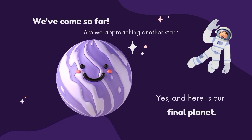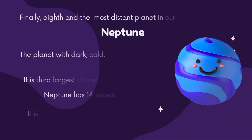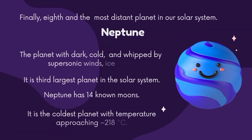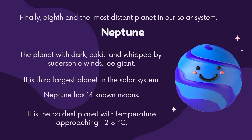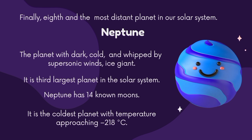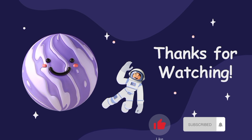Here is our final planet — the eighth and most distant planet in our solar system: Neptune. This distant planet is dark, cold, and whipped by supersonic winds. It is the third largest planet in our solar system and has 14 known moons. It is the coldest planet, with temperatures approaching minus 280 degrees centigrade. Thanks for watching our video — like, subscribe, and share!